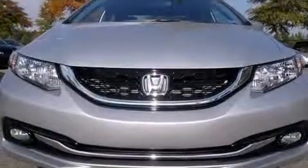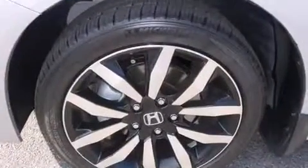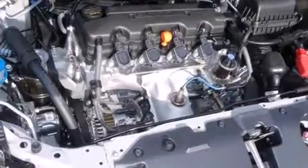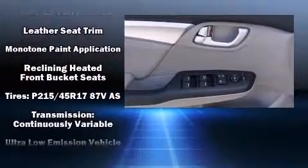Honda ensures the safety and security of its passengers with equipment such as head curtain airbags, front and side impact airbags, traction control, brake assist, a security system, and four-wheel disc brakes with ABS.